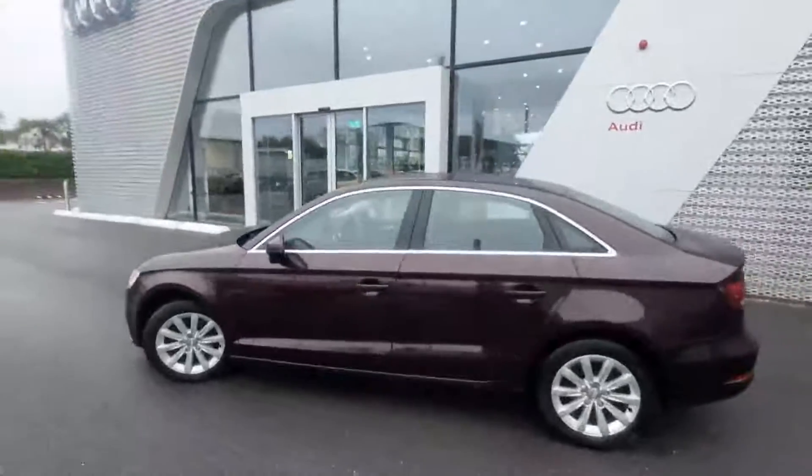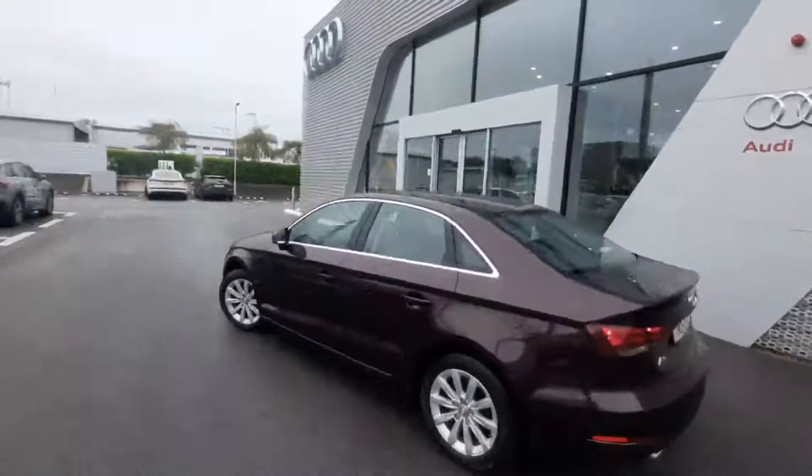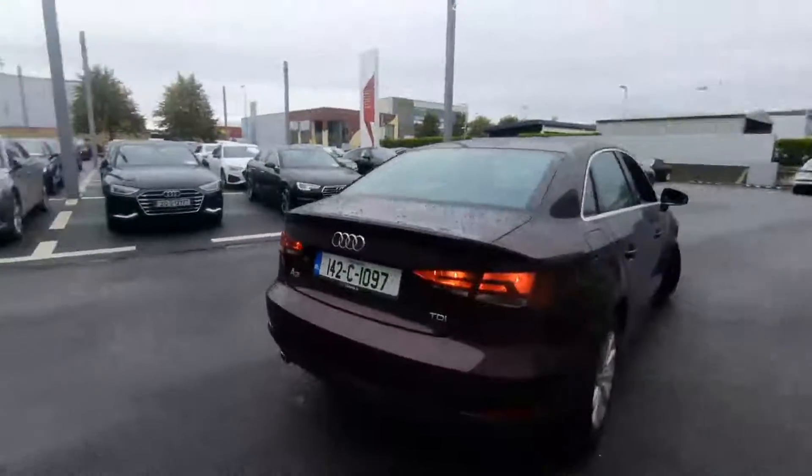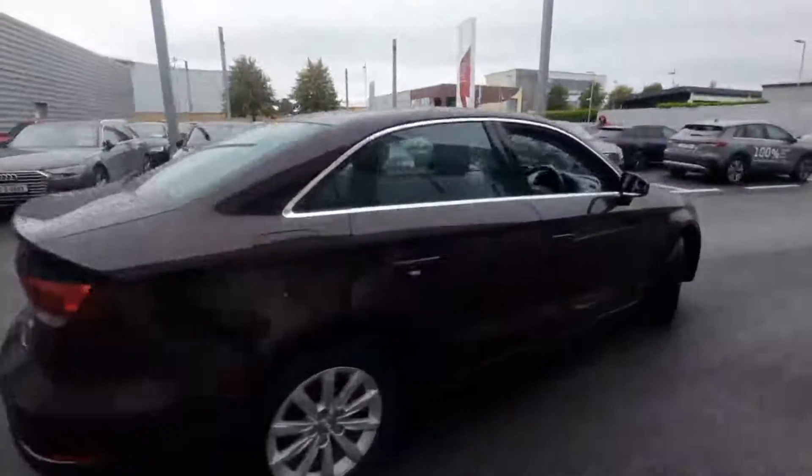Key features include multi-spoke alloy wheels and chrome detailing around the windows and door frames. It's coming with reversing sensors. The boot lid can be opened via the key fob. This vehicle is coming with a full 12 months Audi approved plus warranty.